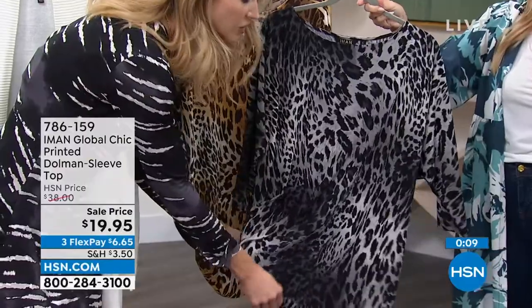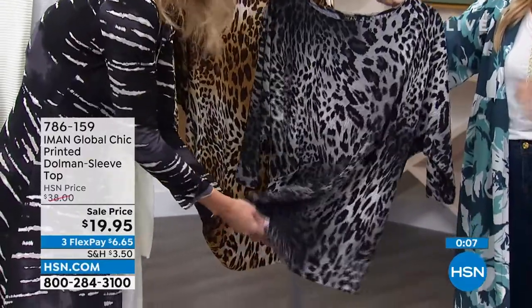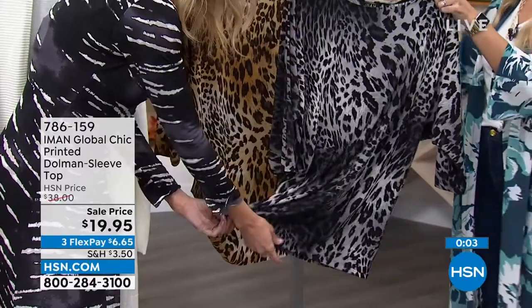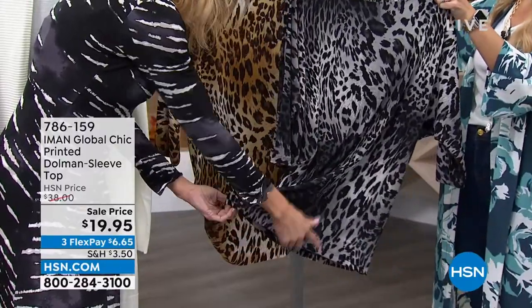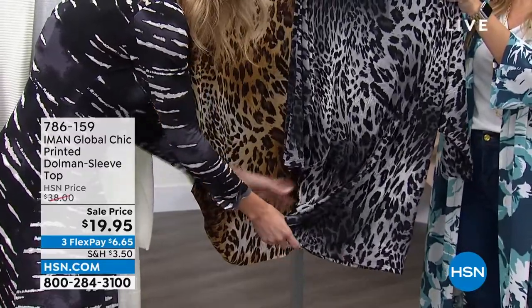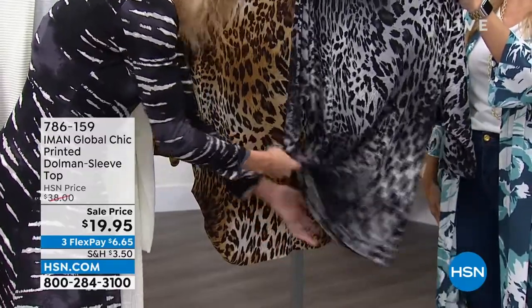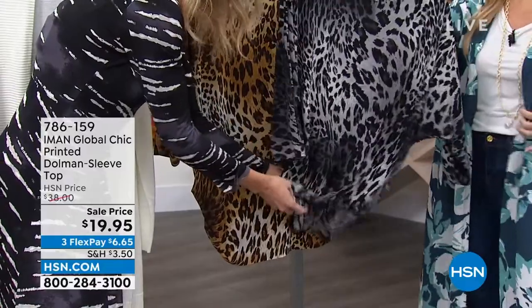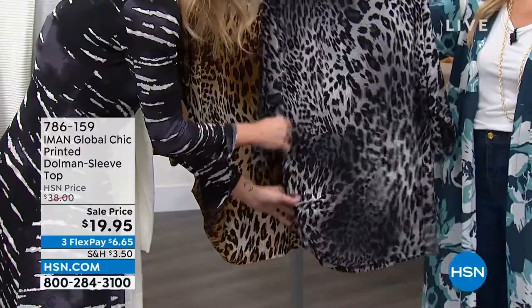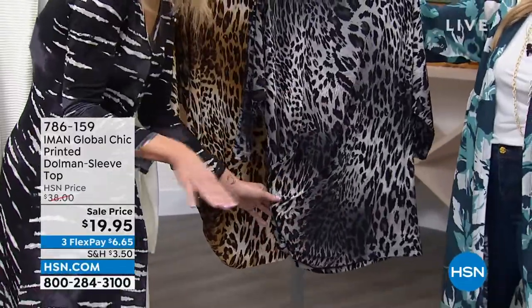It's really this great length down here. We have that tunic length with ruching on the side that creates a bit of asymmetry. Every time you have asymmetry, it really draws the eye down — it's going to cut your thighs, cut your hips a little bit. You can always play with it, tuck it, wear it back with your leggings, pencil skirts, black pants, or wear it to the office.